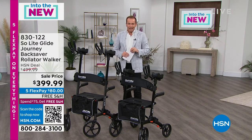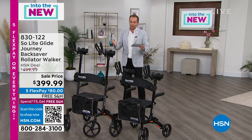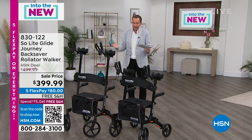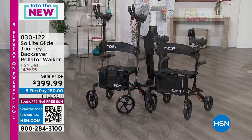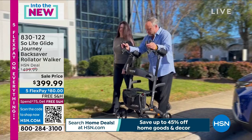Perhaps the most important product of the evening and a big launch for us on HSN. Is it a traditional walker? Is it a rollator? No. This is called the Soulite Glide Journey Backsaver Rollator Walker.